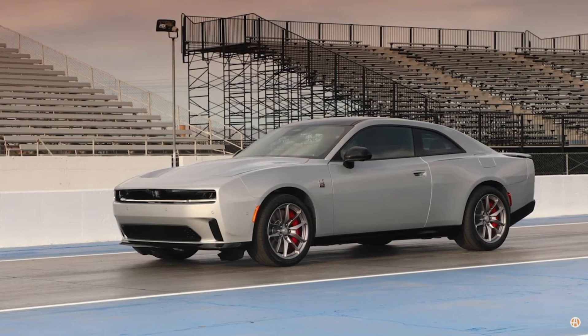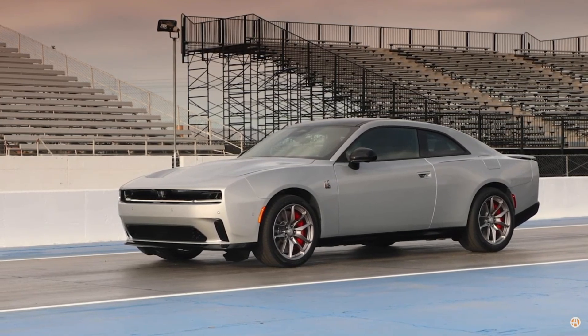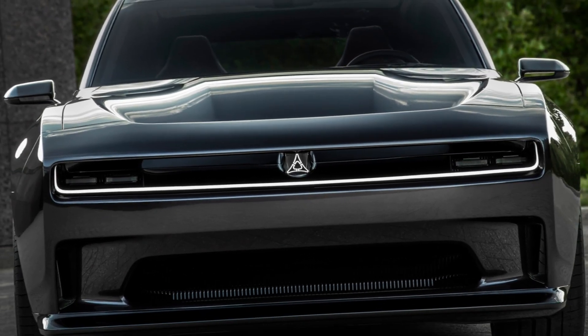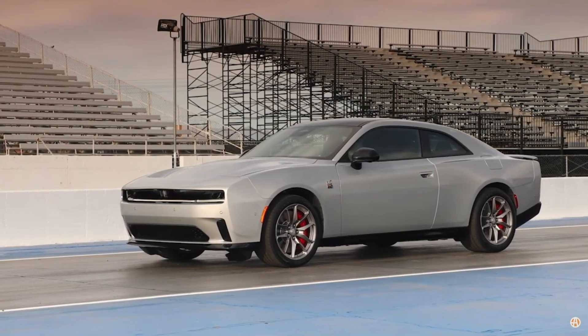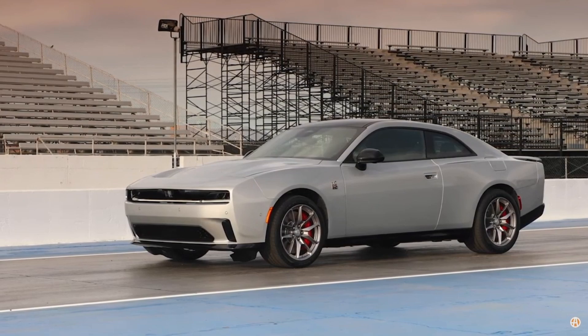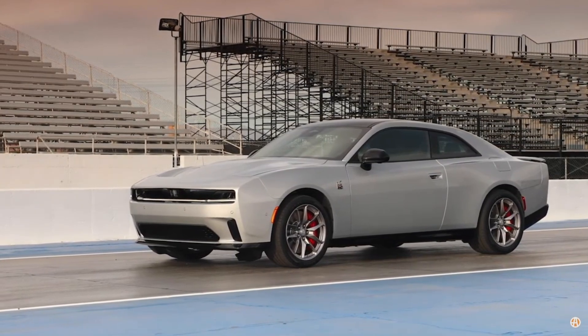But make no mistake — the Charger Daytona Scat Pack is not just an exercise in straight-line speed. With advanced handling dynamics and precision engineering, it promises to carve corners with the same ferocity that it blasts down the drag strip.